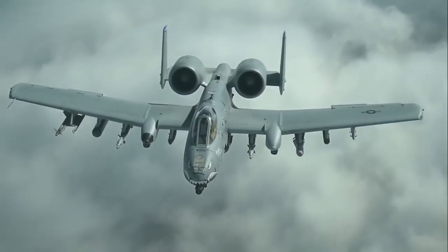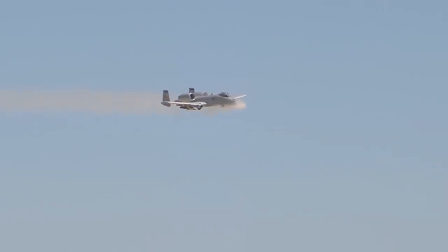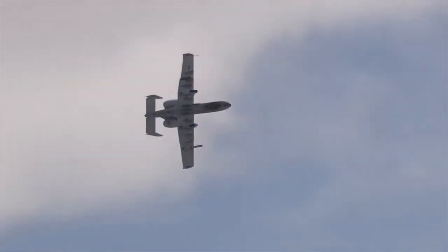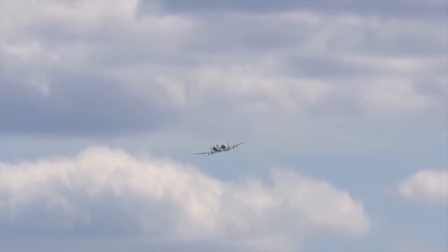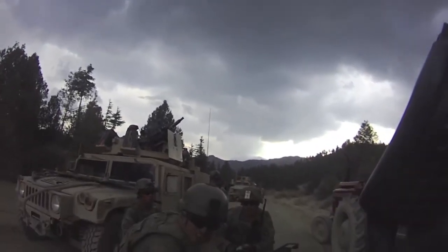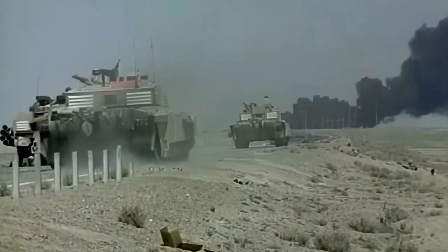The A-10 Thunderbolt 2, commonly known as the Warthog, has a rich operational history and has been deployed in various conflicts, showcasing its effectiveness as a close air support aircraft. One notable deployment was during the Gulf War in the early 1990s, where the A-10 played a critical role in supporting ground forces by conducting numerous close air support missions. Its ability to loiter over the battlefield for extended periods and deliver accurate firepower proved invaluable in destroying Iraqi armored vehicles and providing cover for friendly ground troops. The aircraft was also used extensively in the Balkans conflict during Operations Deliberate Force and Allied Force, providing close air support to NATO forces with precision that helped minimize collateral damage.